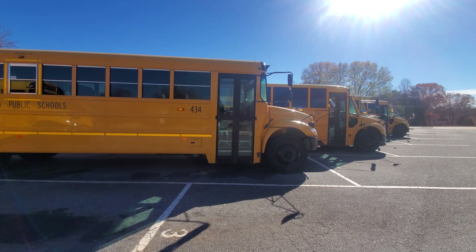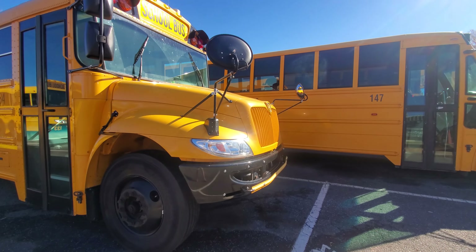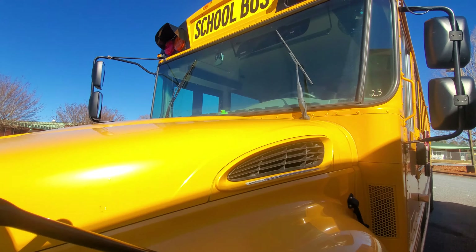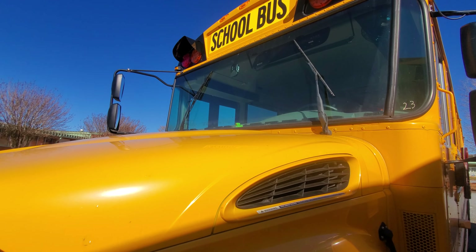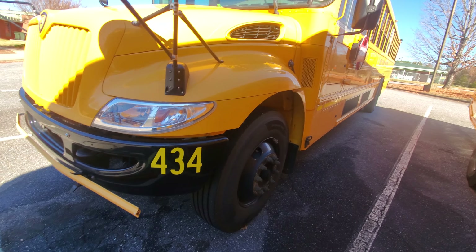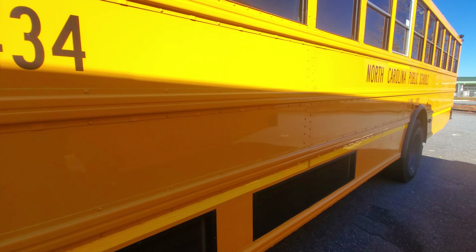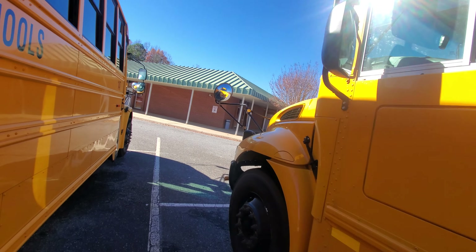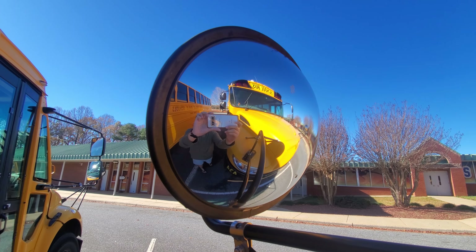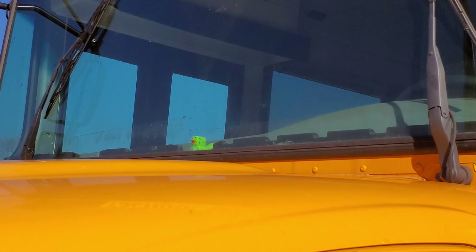Bus 434, a 2019 ICC E200. As you can see, there's a rubber duck on the dashboard right there. There's a rubber duck right there on the dash. Again, the rubber duck — I'm going to take a picture right here, how cool would that be? There's a rubber duck right there on the dash. So, bus 434.